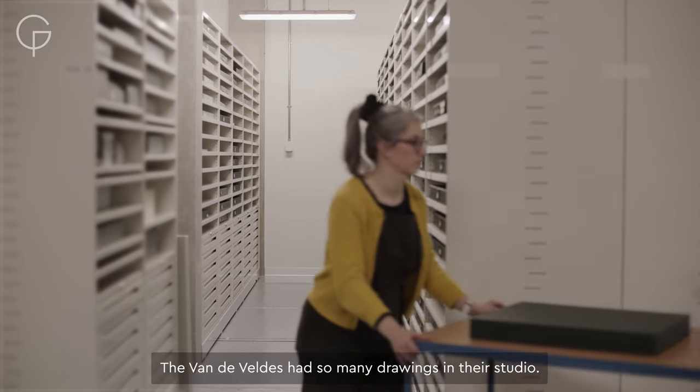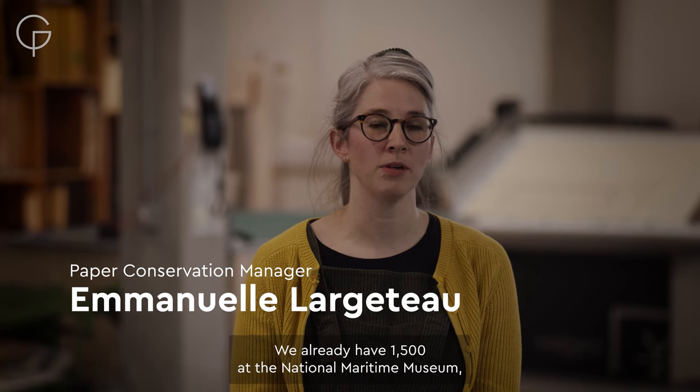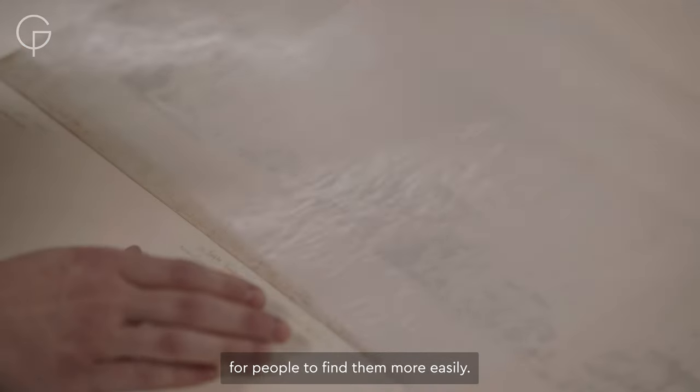The Van de Velde had so many drawings in their studio. We already have 1,500 at the maritime museum, so we can imagine that they had a system to organize them in their studio for people to find them more easily.